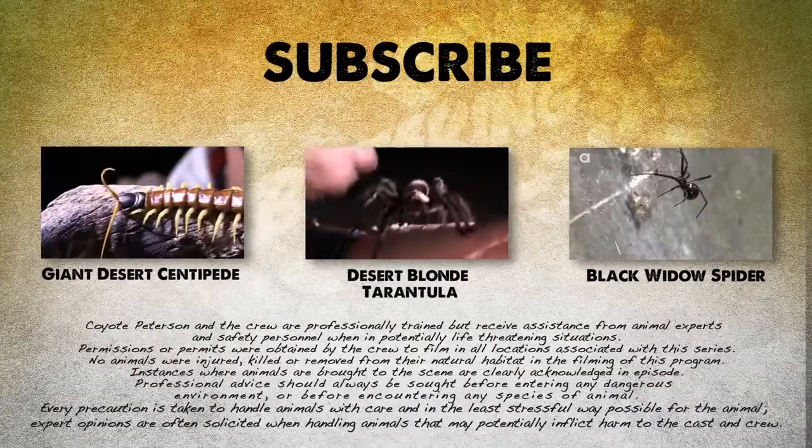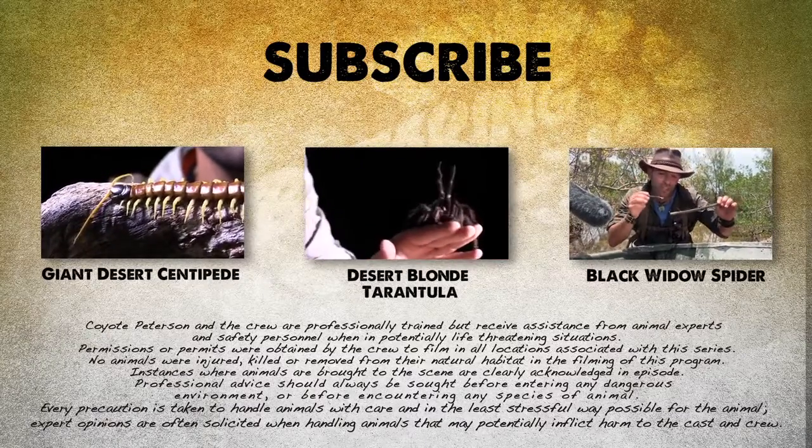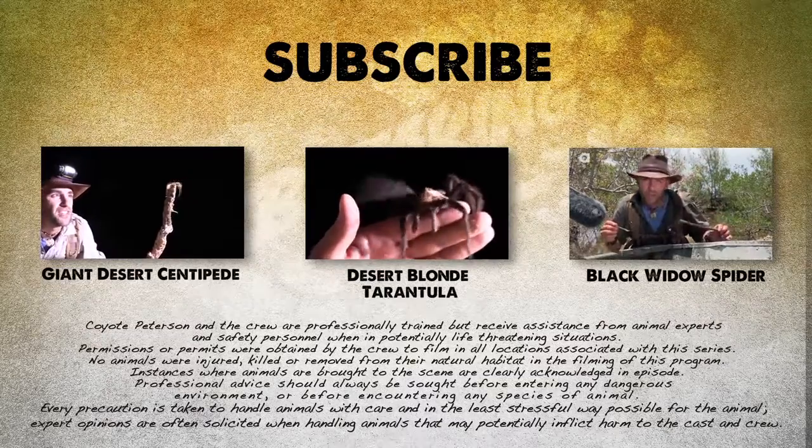If you thought that was an amazing animal encounter, make sure to check out these other videos. And don't forget to subscribe so you can become part of the adventure on this season of Breaking Trail.